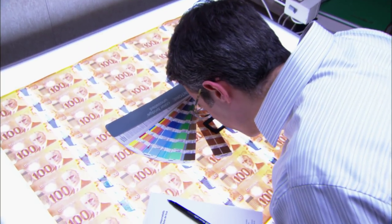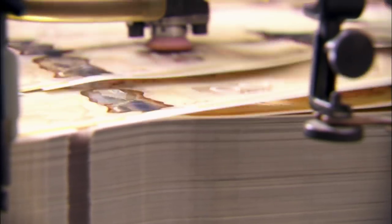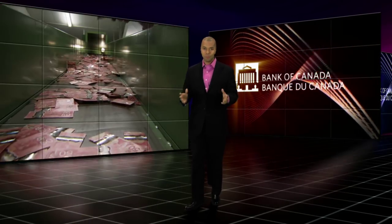You never know what banknotes will become in their second life. The story of Canada's new generation of banknotes is a remarkable one — from its research and design to production, distribution and recycling. The result is striking, state-of-the-art banknotes that are better for the environment. Canada's new polymer notes: Secure. Durable. Innovative.